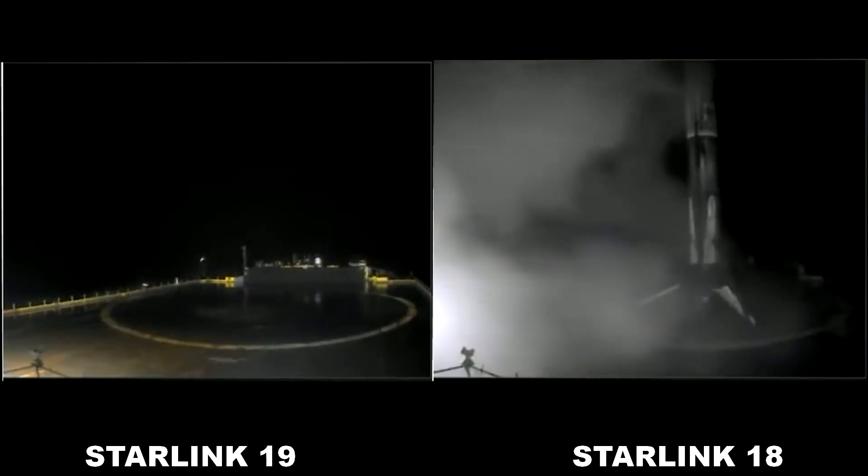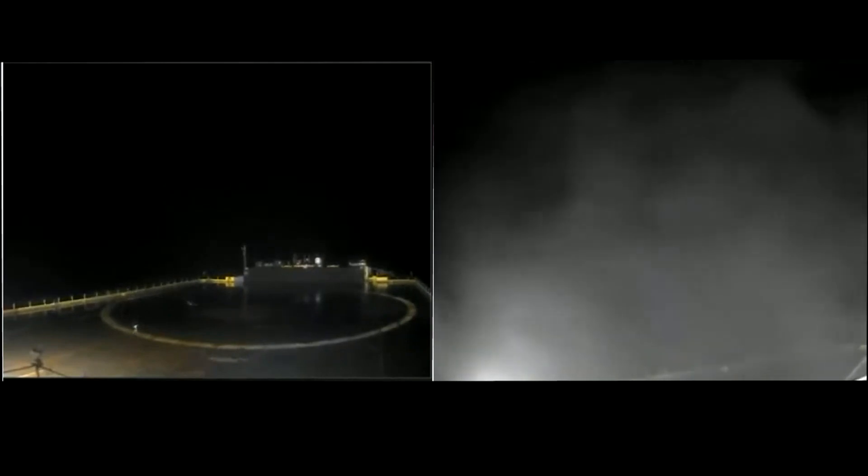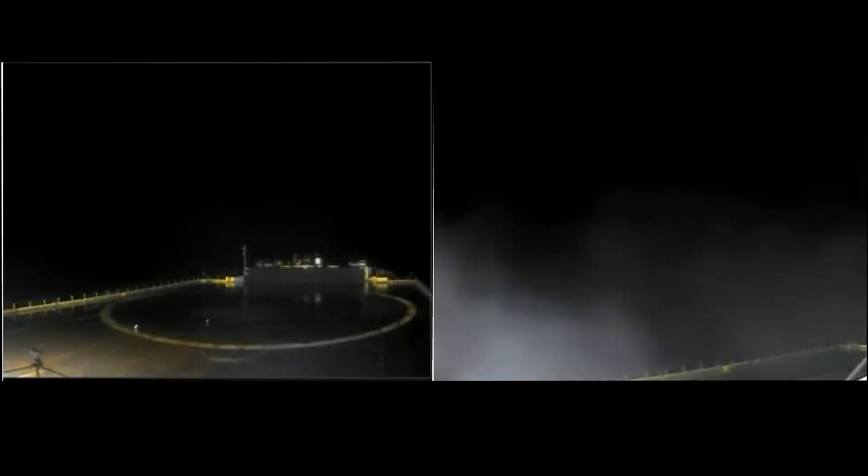This marks... and it does look like we did not land our booster. And the fifth recovery for that particular booster — we did not recover this booster.